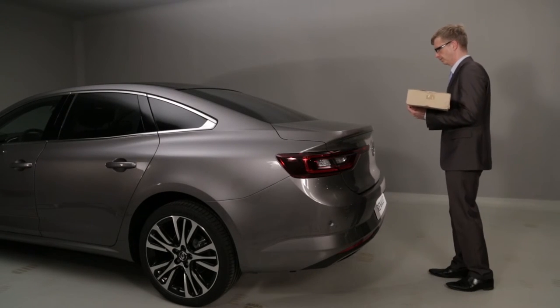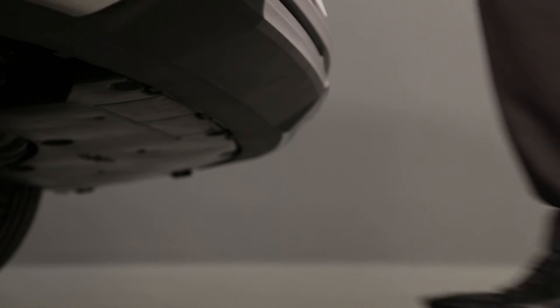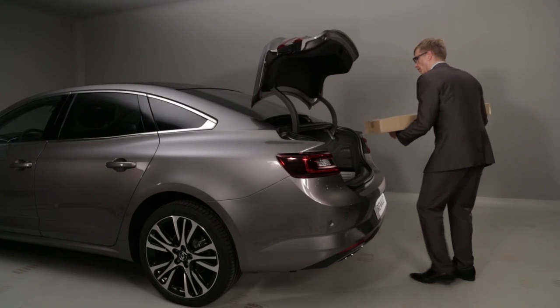With your Renault card on you and the ignition off, make an uninterrupted movement from front to back within the detection area.